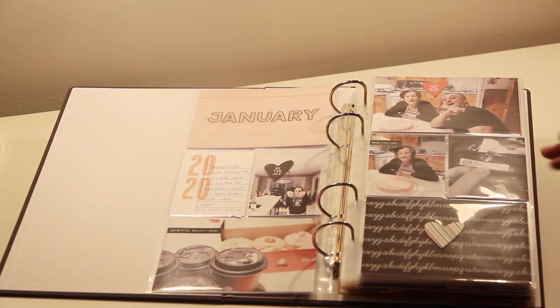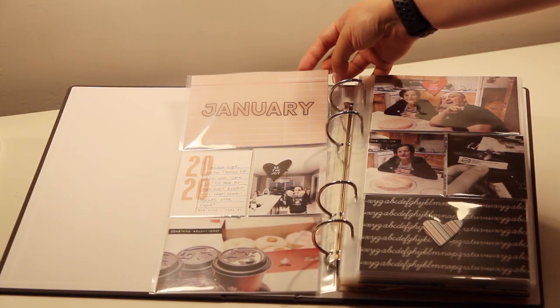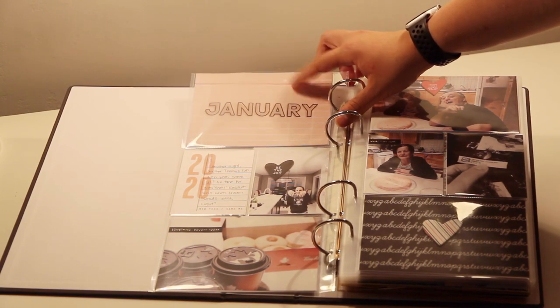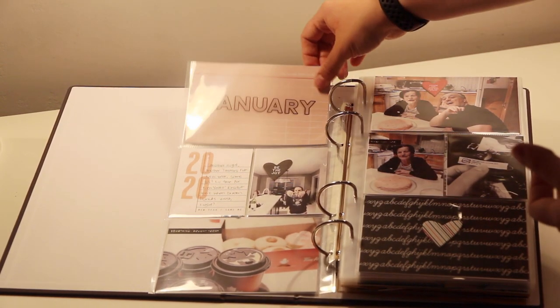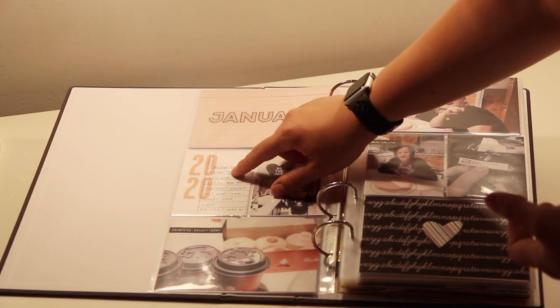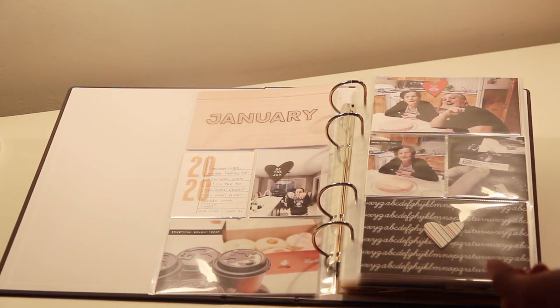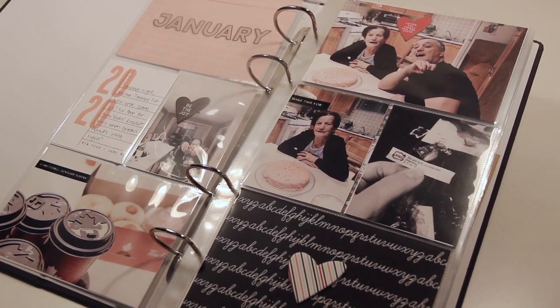For my first spread of the year I do monthly layouts, so I collect all the pictures I've taken that month, decide which ones I want to document, print them out and create a spread. This is a title card I created myself — it just says January, printed on vellum, and I'll leave these title cards down below so you can download them from the blog. It's over a coral journal card from Kelly Perky and this '2020 let's do it' card is also from Kelly Perky. It says 'another night another Timmy's run, new year same us, no time for new year's resolutions when dream donuts exists.'